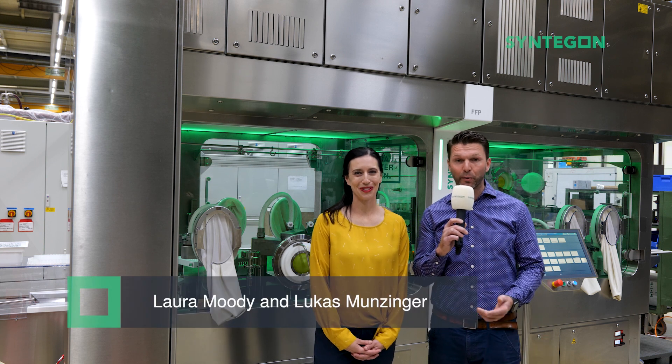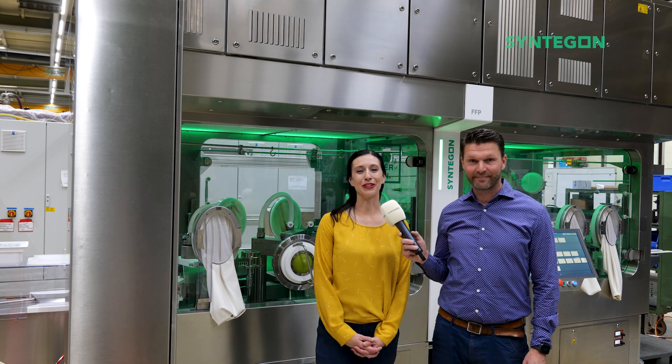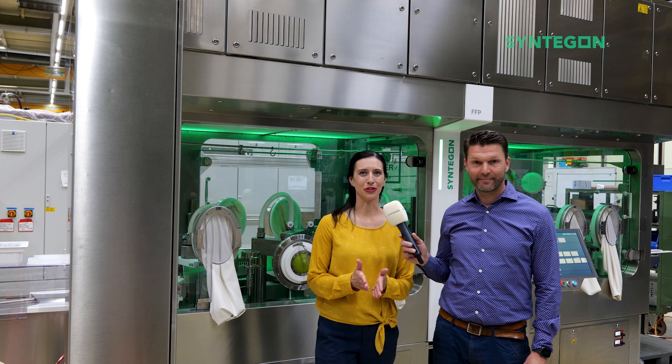Hey there, my name is Lukas Munzinger, I'm the Global Product Manager for Barrier Systems at Syndagon. And I'm Laura Moody, isolator subject matter expert in North America. Today I'm at our factory in Kraalsheim, Germany, asking the questions that you want answers to.